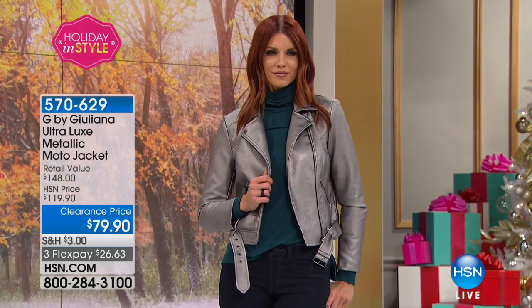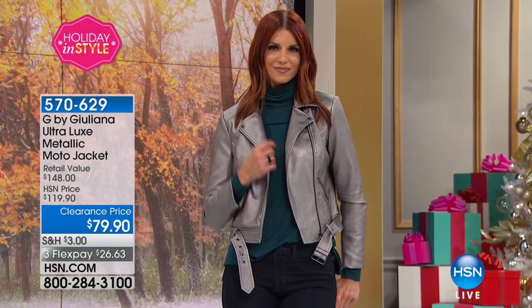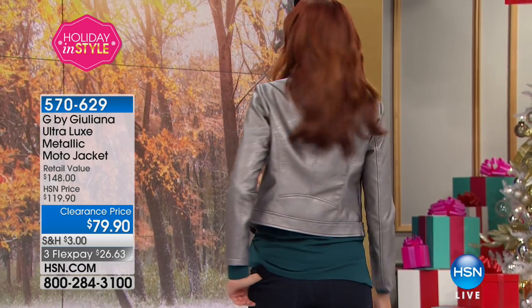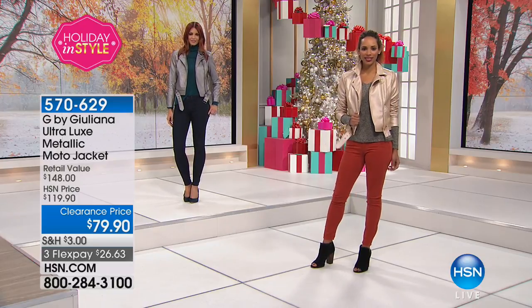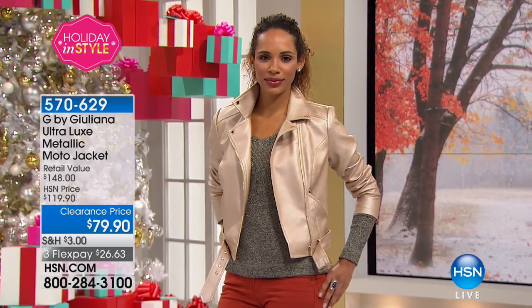Look at what we've got here at a never-before-seen price. It is her Ultra Luxe Metallic Moto Jacket. We've got three colors — you're seeing there in the silver. We've also got it on Hida in the gold, and then we also have the rose. This is 22.5 inches in the length, and I have sizes extra-extra-small through 3X.